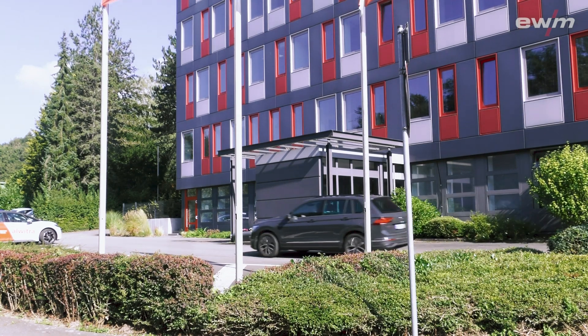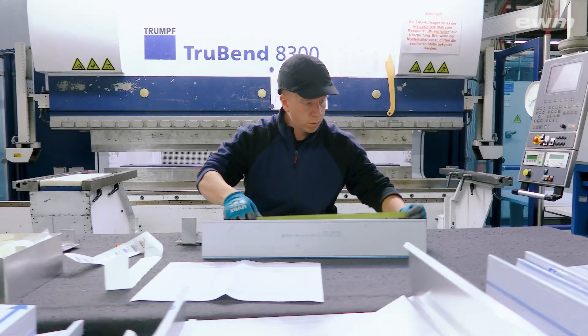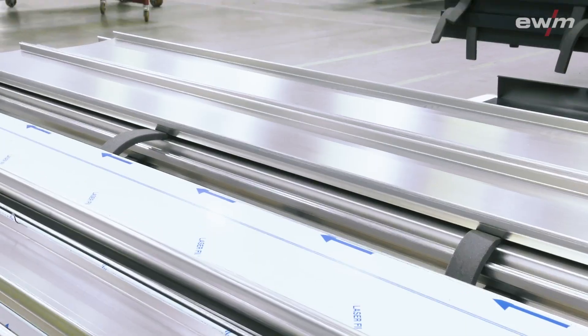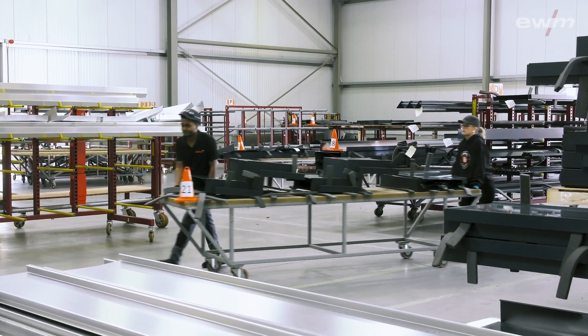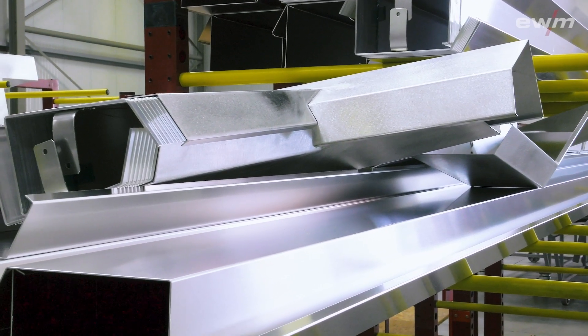Alwitra is one of the leading manufacturers of flat roof systems. At several locations, over 300 employees produce all parts of a complete bitumen-free flat roof system, special aluminium profiles for wall coverings, and much more.